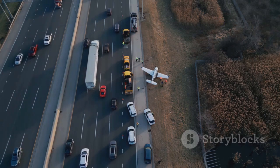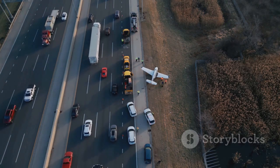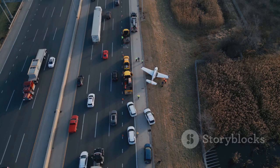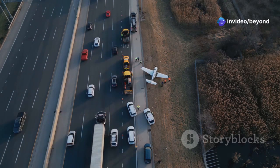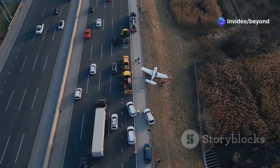It's a slow and delicate process, but watching this giant of the sky glide down the road is a sight you won't soon forget. The sheer scale of the operation, the precision required, and the teamwork involved make it a truly remarkable event. So next time you see a plane in the sky, remember that sometimes even these giants need to take a road trip.